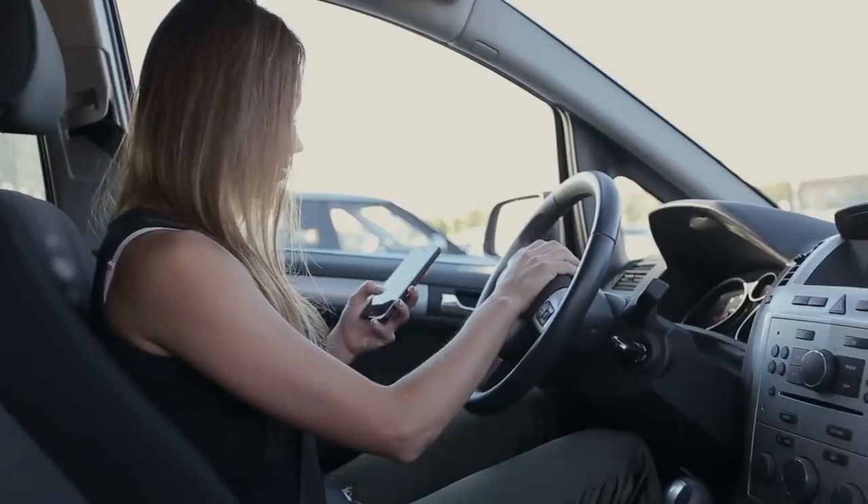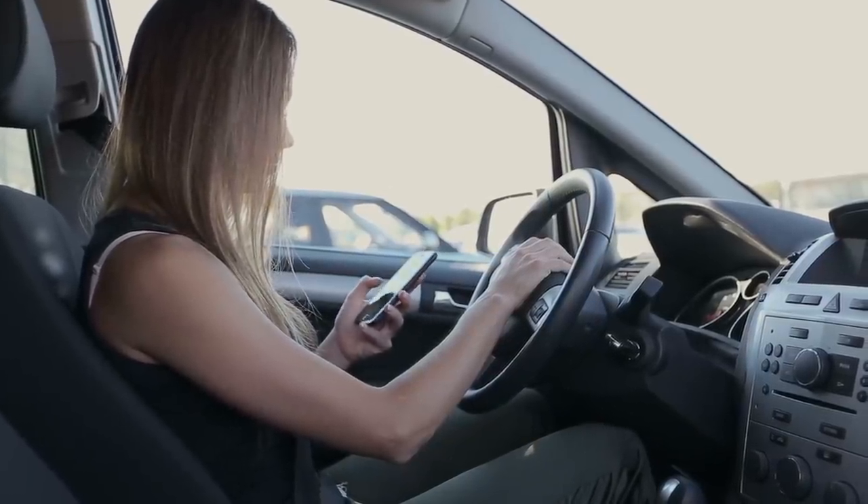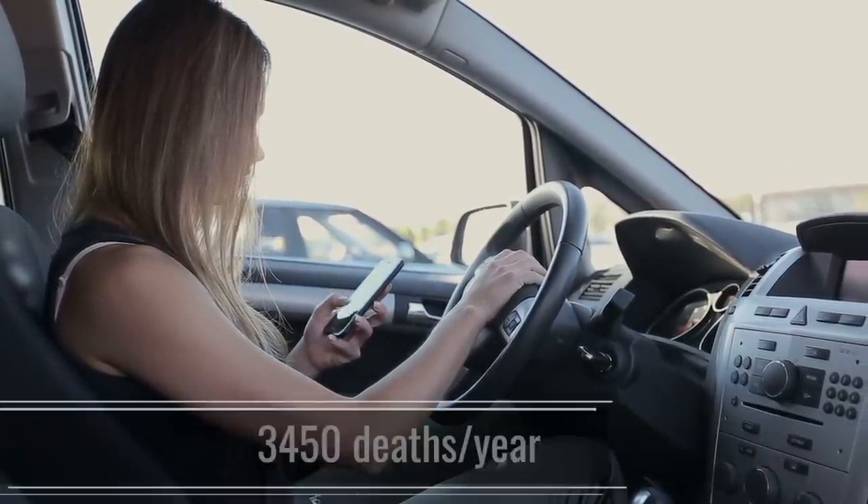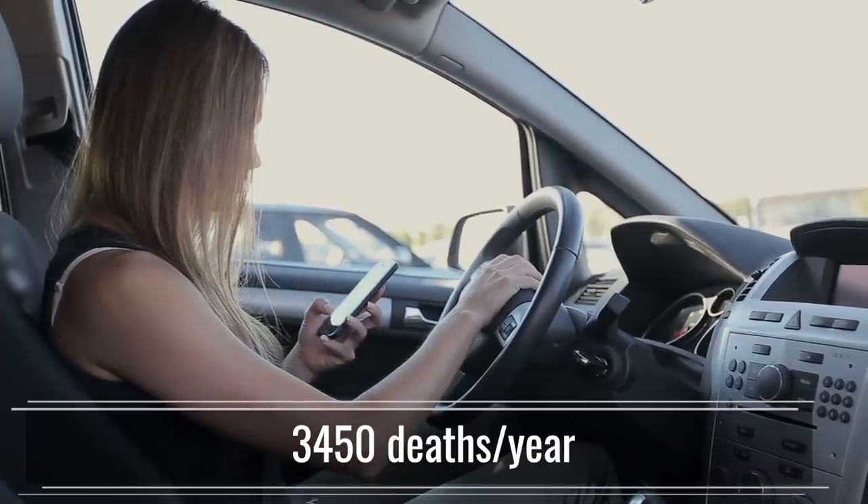We also have distracted driving — like texting while driving. That accounts for 391,000 injuries per year and 3,450 deaths per year. Just between those three statistics alone — drowsy driving, drunk driving, and distracted driving — we could be looking at saving a lot of people's lives, even if we can just take a fraction of those people and prevent them from getting into an accident by use of an internal camera that can sense when their eyes aren't on the road.